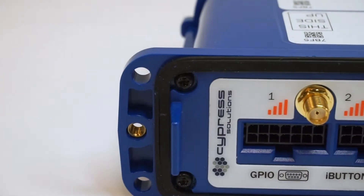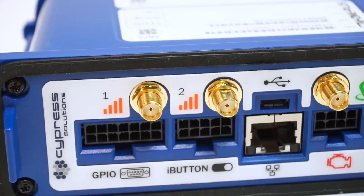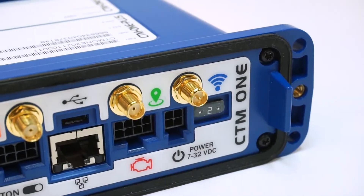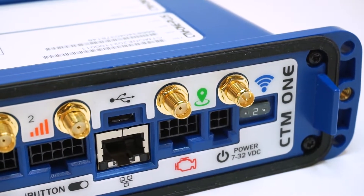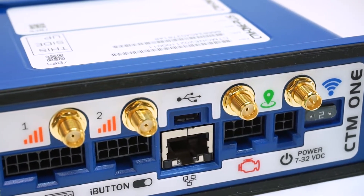The CTM-1 supports multi-in, multi-out for cellular data, which creates a more stable connection. The device includes autonomous GNSS which supports GPS and GLONASS antennas with cellular assist.